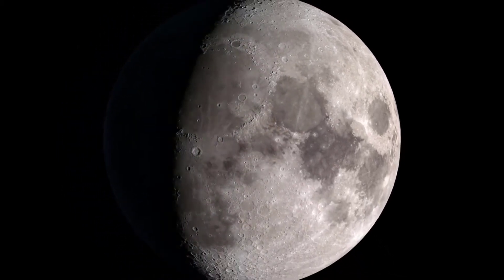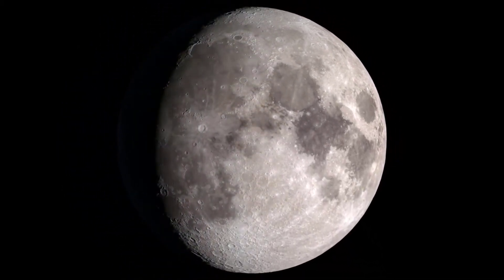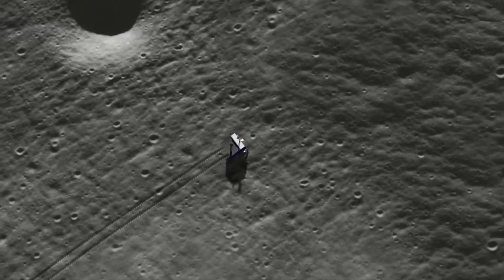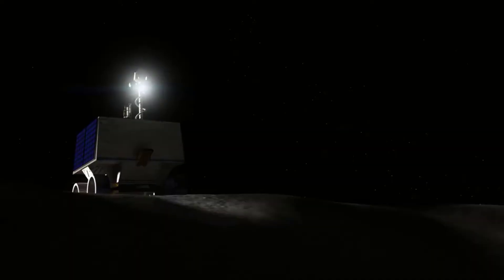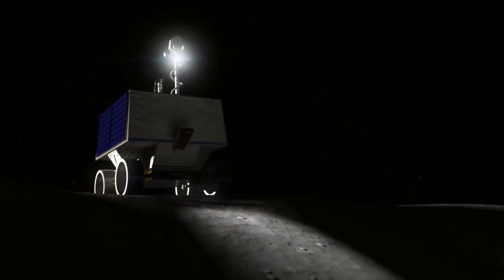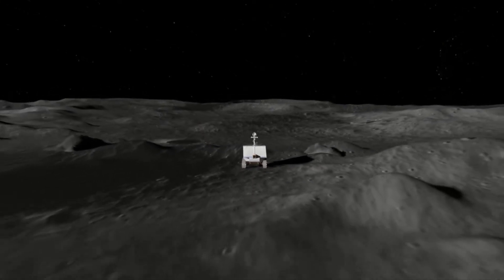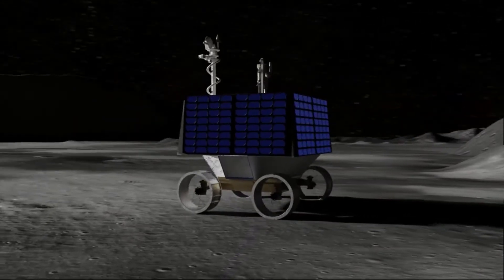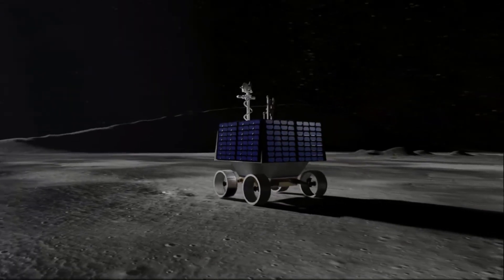Hello Curious Watchers. We are back with another video from NASA's next moon mission update. Commercial landers will carry NASA-provided science and technology payloads to the lunar surface, paving the way for NASA astronauts to land on the moon by 2024.